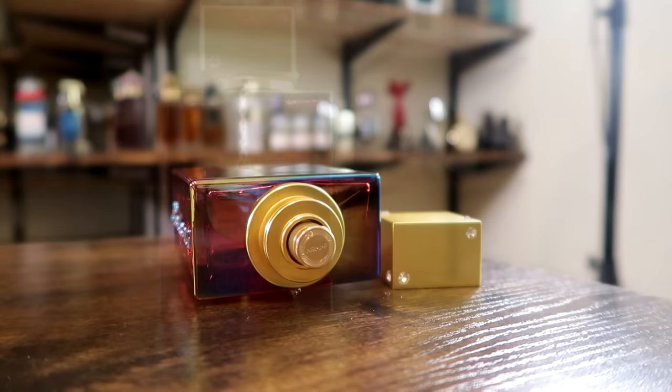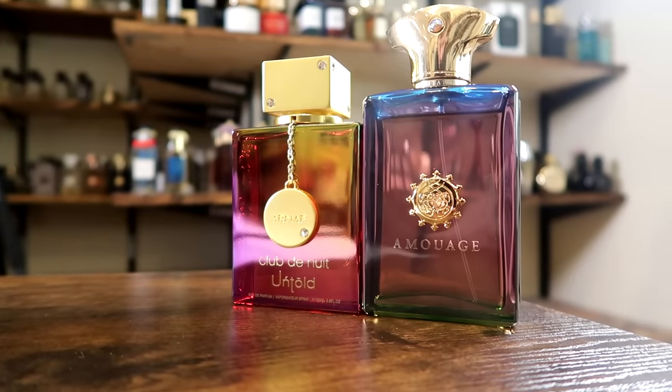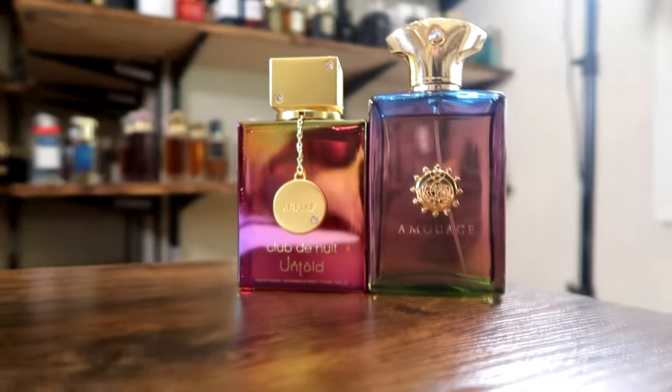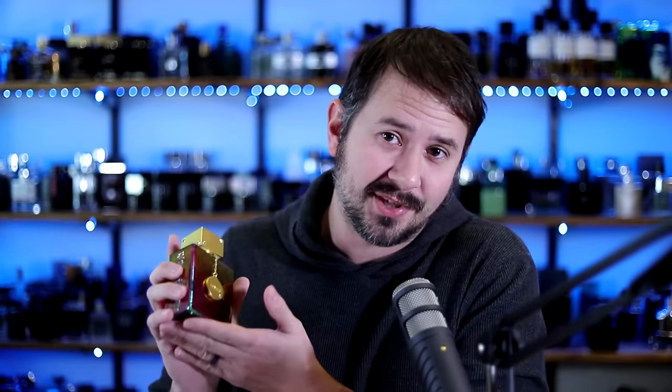The cap clicks into place and you have Armaf on the top of the atomizer. I have to say, if you didn't tell me anything about this fragrance — no note breakdown, nothing — and just showed me the bottle, I would probably think it was a clone of Amouage Imitation Man. In terms of color scheme, these are spot on. But no, it is not Imitation Man. You already know what this is a clone of. Let's go ahead and spray this out so you can check out the atomizer. Nice little atomizer on this one — works pretty well.